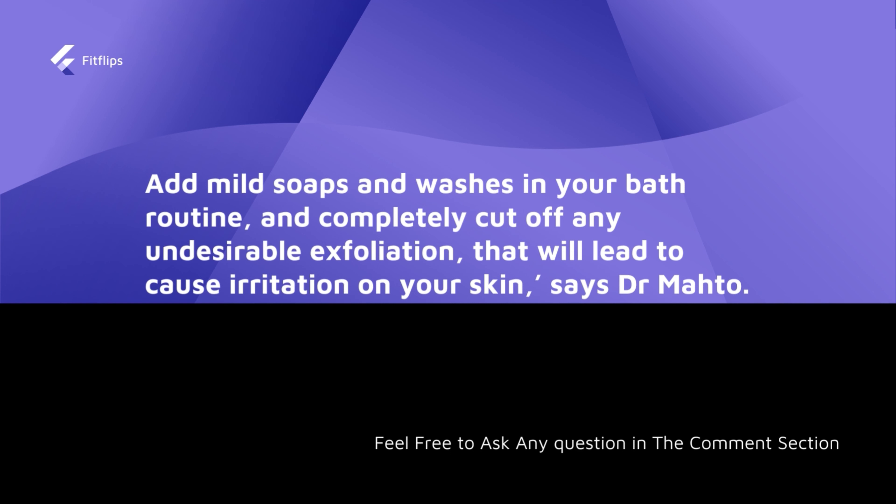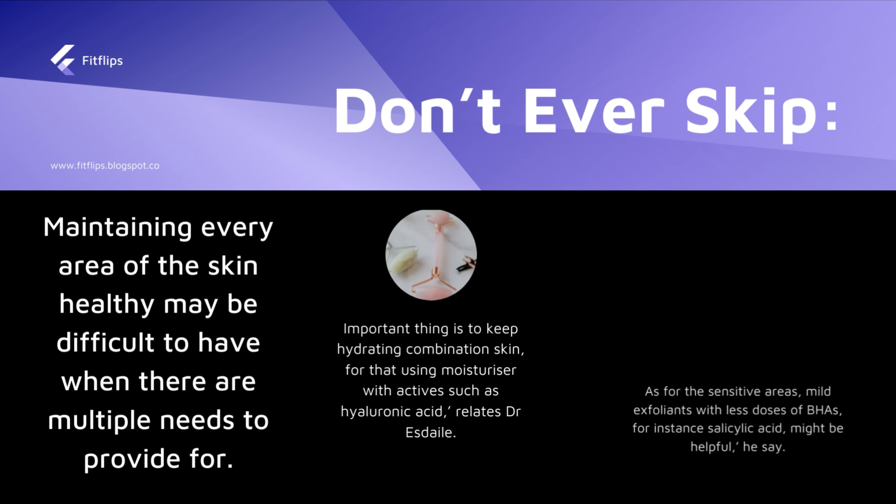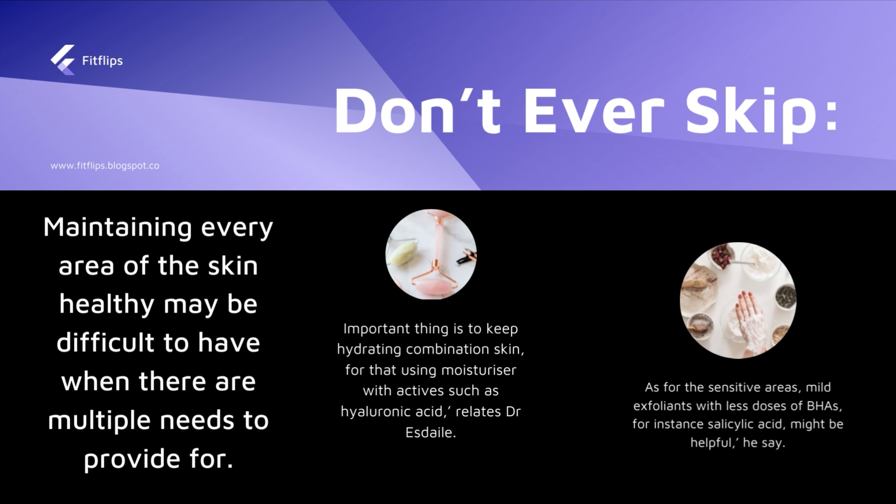The next skin type is combination skin. As you can get from its name, when someone has combination skin it means that some areas of the skin can be prone to dryness while other areas are oily. The classic division is that the T-zone area will be shiny, while other areas will be dry.